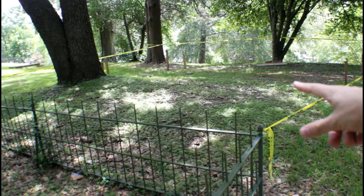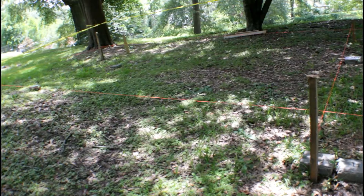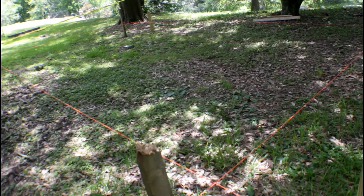I think they're getting ready to use this little plot to bury more people. That's my guess, because I see caution tape, which means they're going to be putting another section right here where you see this line. And I already see some gravestones.